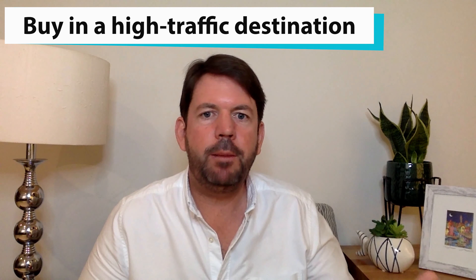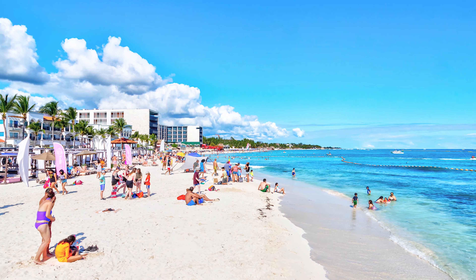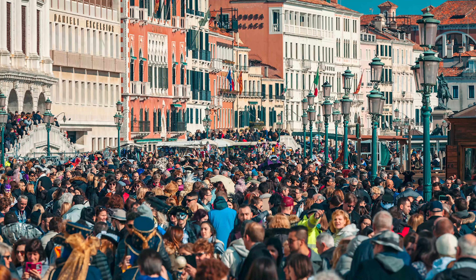So you want to make a ton of money from your home overseas? Here are my five top tips for you. Number one: buy in a high traffic destination — buy in a place that's extremely popular as a tourism location, a second home location, or a place where you've got a lot of international business or student travel.